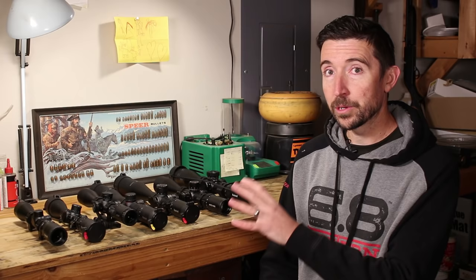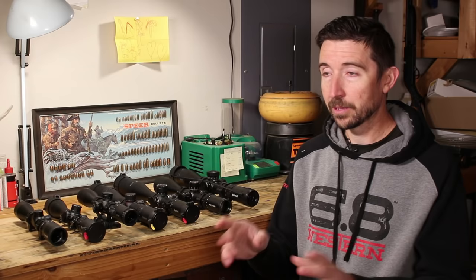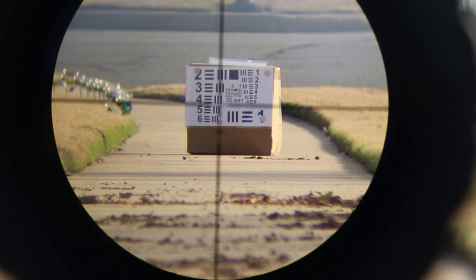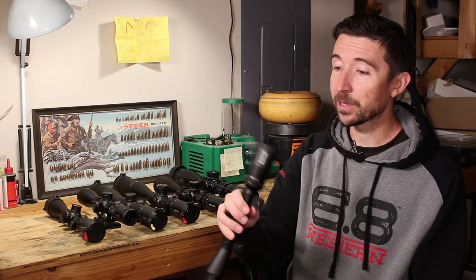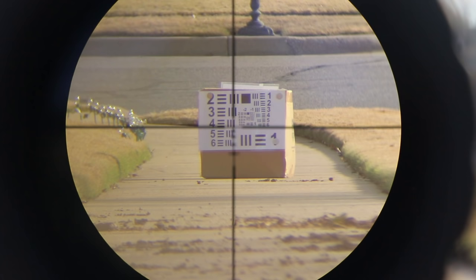I've talked before about the Bushnell Banner 2 — this is the cheapest scope I think they make. For about a hundred bucks out the door, including tax, you can pick up this 3-9x40. The image through here is much, much better than you can imagine. If you go into your local Walmart or sporting goods store and they have one of these, you really got to take a look, because the image is far and away better than what you might be thinking.